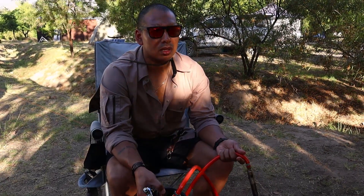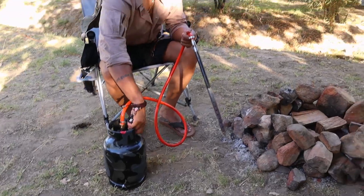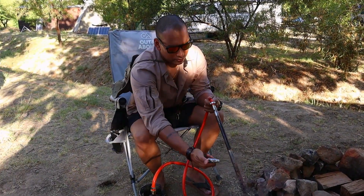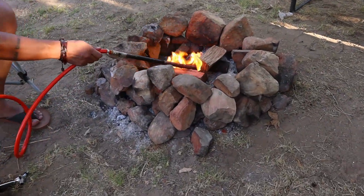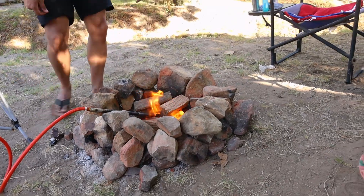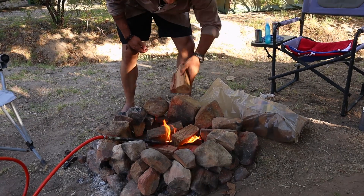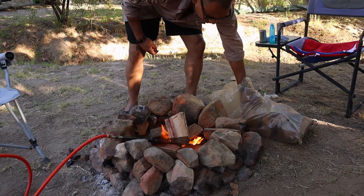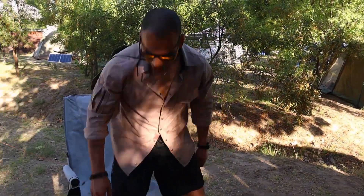Hey guys, after this swim we're having a braai - that is South African for barbecue. André bought me this, and the question really is: does it still count as a braai if you use this to make it? No blitz or anything required. Just like that in there. And that's it - five minute fire.